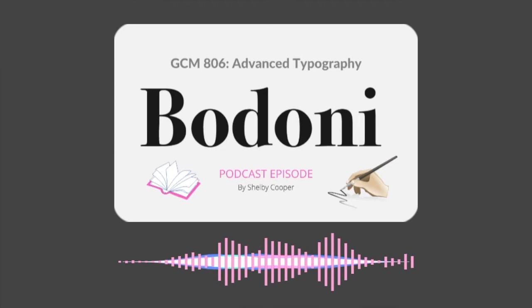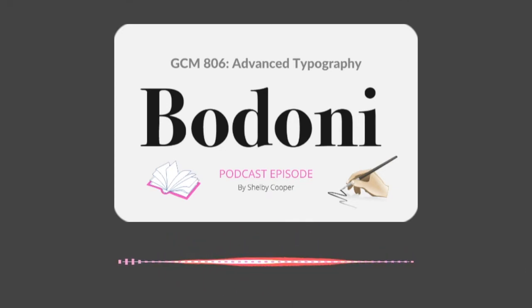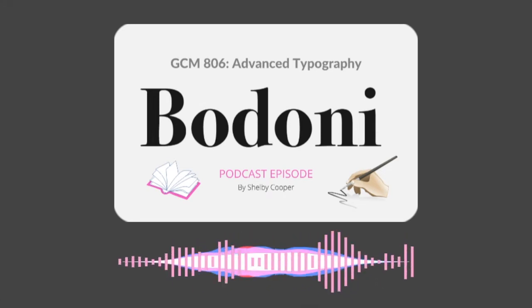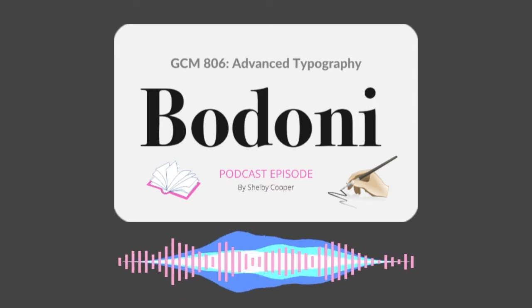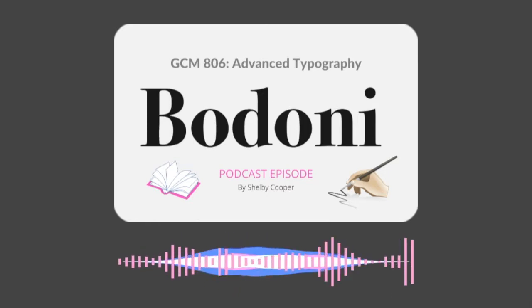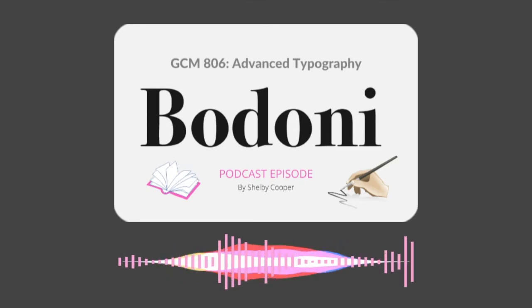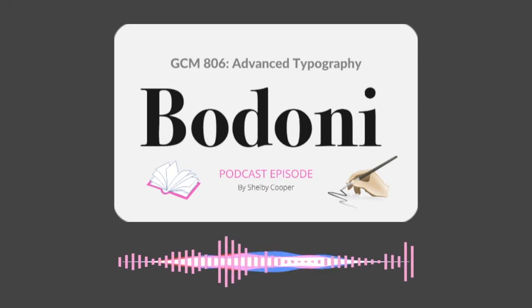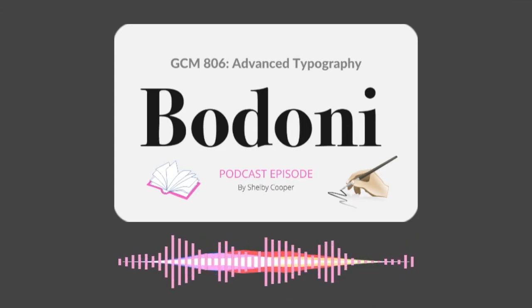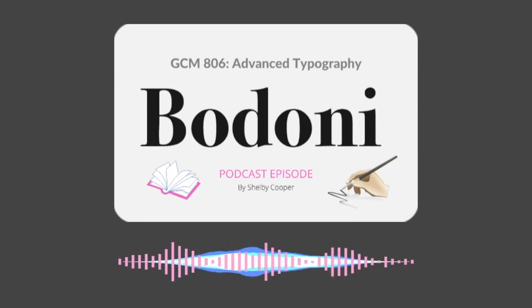While the Bodoni typeface was an instant success with the recipients of printed type, many speculate that the reason for its widespread popularity was due to the reputation of Giambattista Bodoni as a printer, as Ditto was an equally technical modern font that had been created almost 30 years prior. The font had repeatedly been described as difficult to read, especially in smaller font sizes. However, it was originally created to be visually impressive, rather than readable or practical to the viewer.